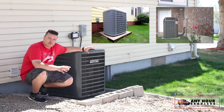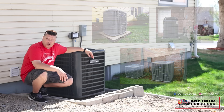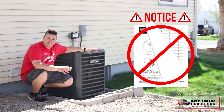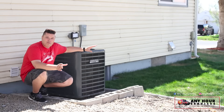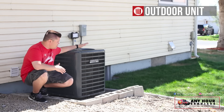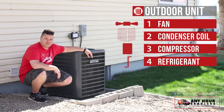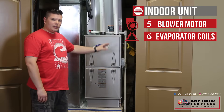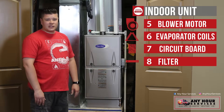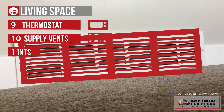Even though looks and styles differ between brands and models, this is more or less how your system will look and basically how an air conditioner works to cool your home. This is not meant to be a comprehensive technical video covering all the ins and outs of how your system works, but rather an easy-to-understand video for the average person. At the outdoor unit, you have your fan, condensing coil, compressor, and refrigerant. The indoor unit has the blower motor, evaporator coils, circuit board, and the filter — which might be on the side or on the top, so look at your furnace to see where it's at. In the living space, you'll find the thermostat, supply vents, and return air vents.